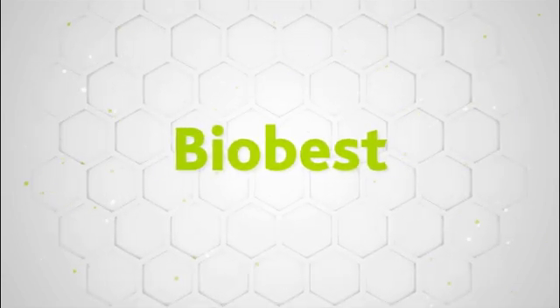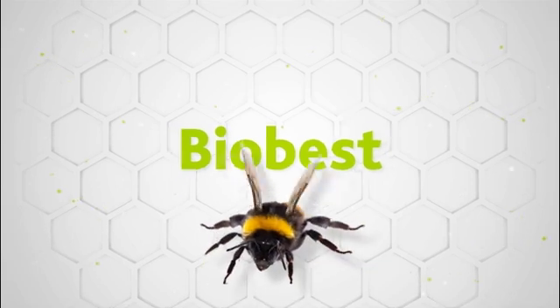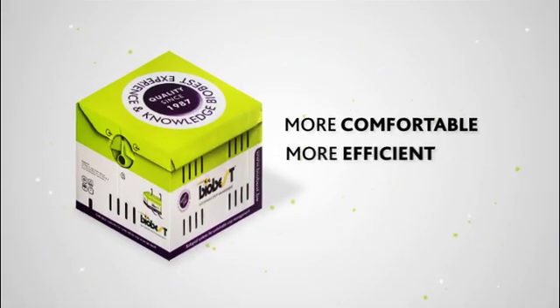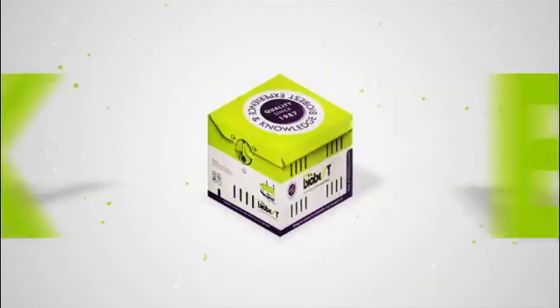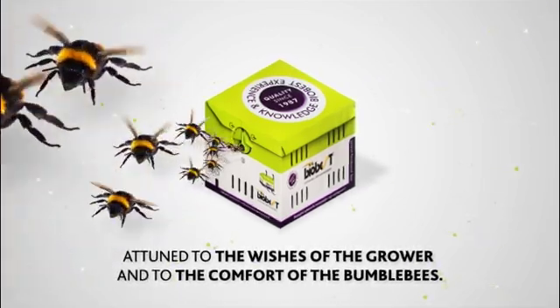BioBest produces and sells a very efficient and effective solution to organic pollination worldwide. These bumblebees are now being given a new box and hive — a completely new home: more comfortable, more efficient and even more effective. Completely maintenance free and easy to use, attuned to the wishes of the grower and to the comfort of the bumblebees.